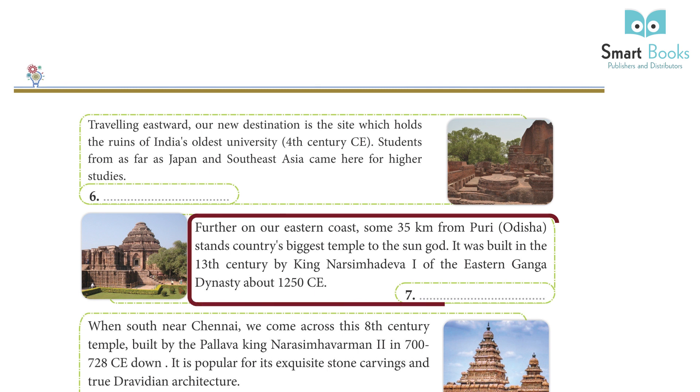Further on our eastern coast, some 35 km from Puri, Odisha, stands the country's biggest temple dedicated to the Sun God — the Konark Temple. It was built in the 13th century by King Narasimhadeva I of the Eastern Ganga dynasty, around 1250 CE.